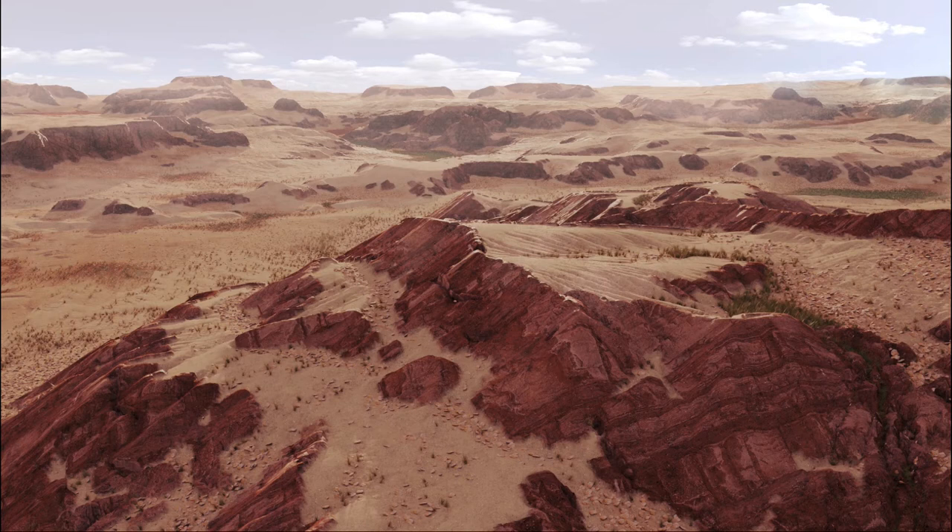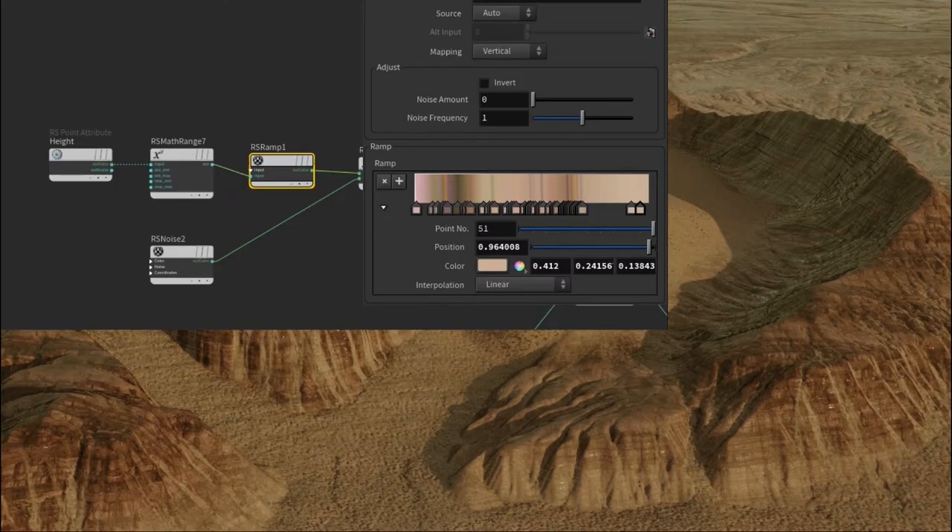For stratified rock patterns, Will uses the height channel from the height field rather than erosion. This comes in as a float value — roughly negative 50 to 200 — remapped through a range node to zero to one, then put into a ramp. Changing the colors in the ramp creates horizontal stratified color changes, giving a sense of those different erosion layers and time wearing away at the surface.